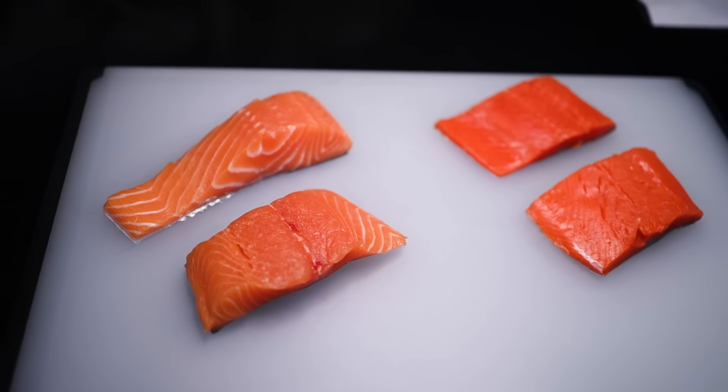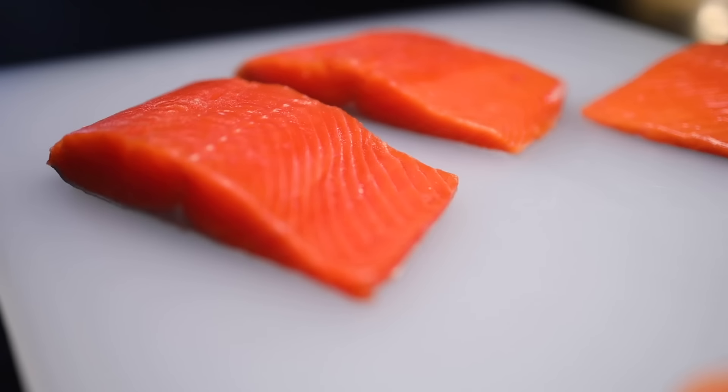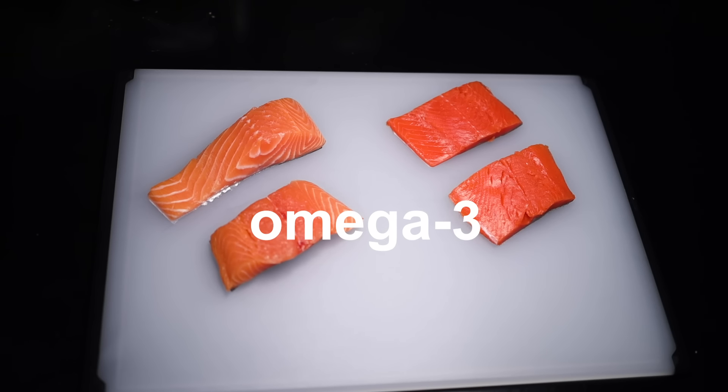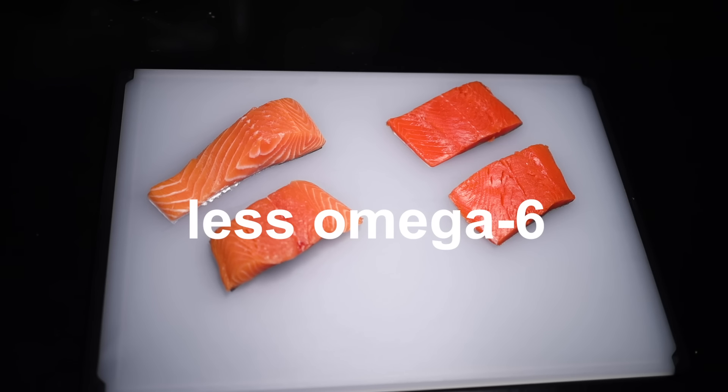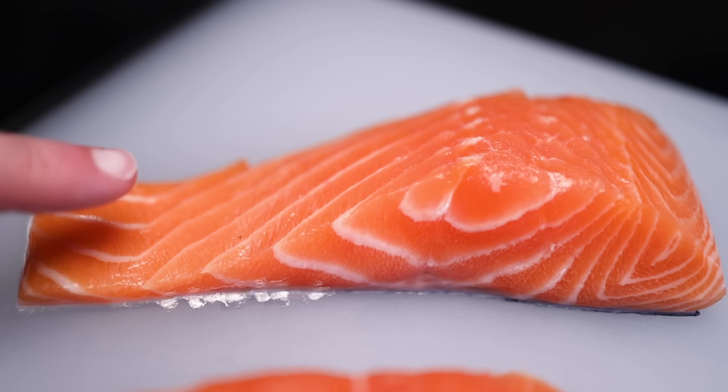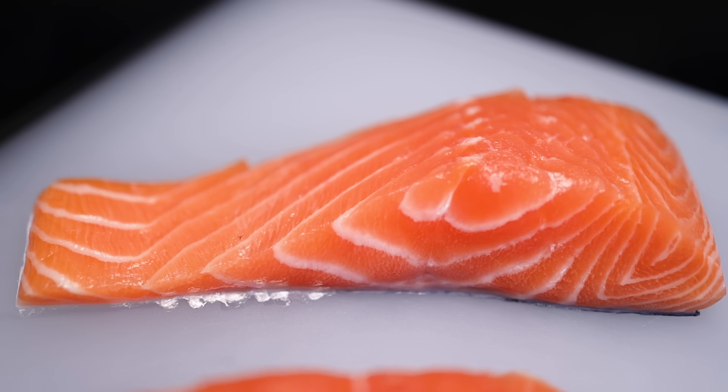That's a good or a bad thing, depending on what you want, but one way in which wild salmon is inarguably superior is in the type of fat. Both of these fish have a mixture of omega-3 and omega-6 fatty acids. If you eat a pretty standard Western diet like me, that means you should probably be eating more omega-3s and less omega-6s. That's exactly what the wild salmon gives you. Farmed salmon has much more omega-6 proportionally, which probably makes it less healthy for most people watching this.